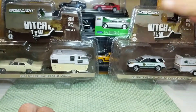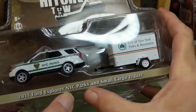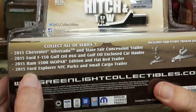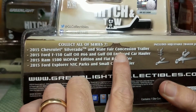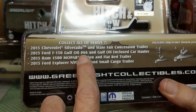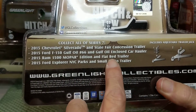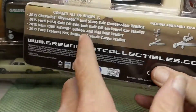The second one we're going to open is Hitch and Toe Series 7: the 2015 Ford Explorer New York City Parks and Small Cargo Trailer, copyright 2018. The four in that series are: 2015 Chevy Silverado and State Fair Concession Trailer, 2014 F-150 Gulf Oil number 66 and Gulf Oil Enclosed Car Hauler — I'd like to get that one — 2015 Ram 1500 Mopar Edition and Flatbed Trailer, and this Explorer with the New York City Parks and Recreation with a small cargo trailer.